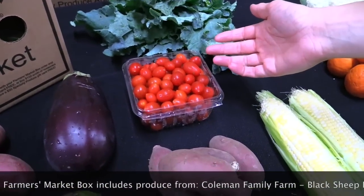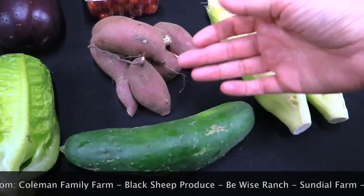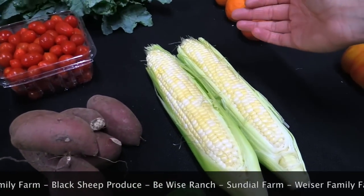Also in your box: grape tomatoes from B-Y's Ranch, Japanese sweet potatoes from Millican Farms, cucumbers from B-Y's Ranch and Black Sheep Produce, and bicolor corn also from Black Sheep Produce.